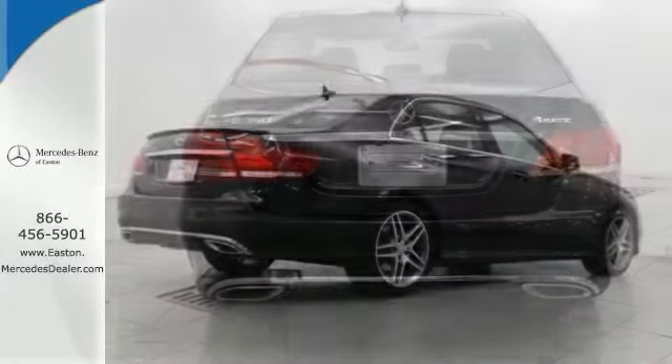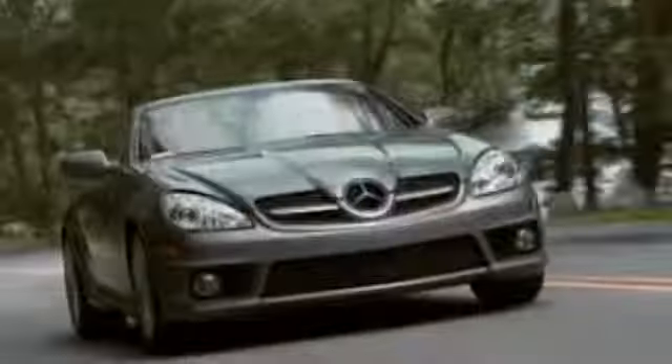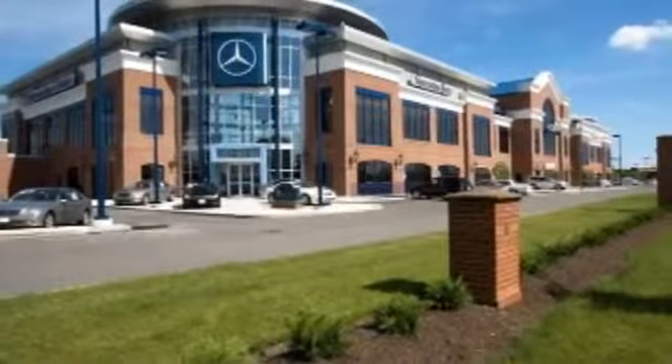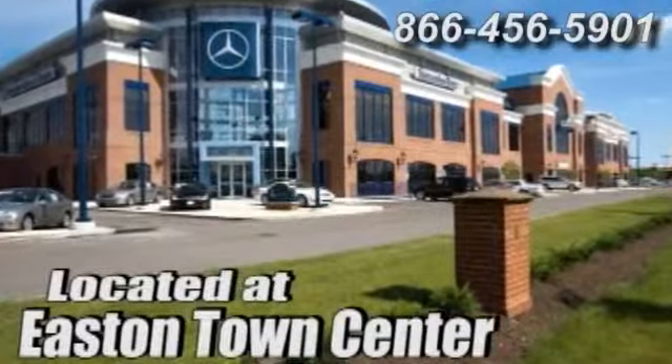Stop in and check it out today. Come experience luxury the Jermaine way at Mercedes-Benz of Easton, conveniently located at Easton Town Center.